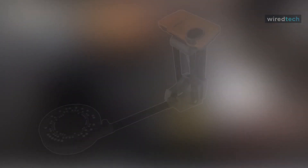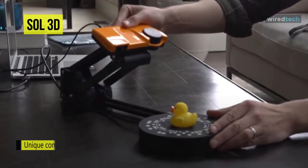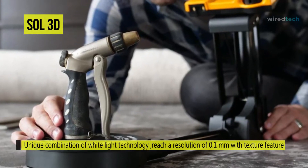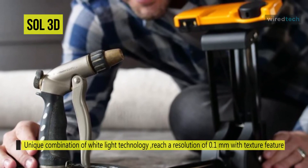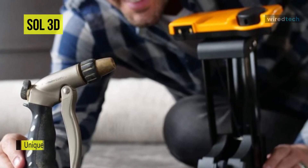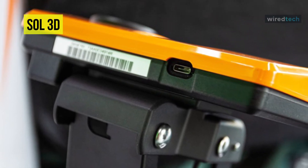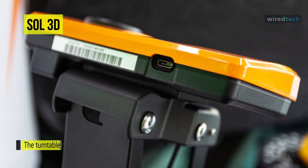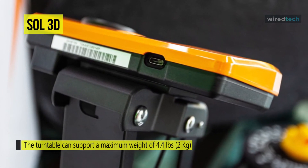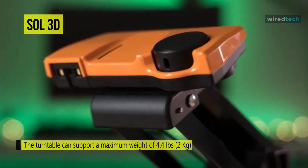Sol 3D. The Sol 3D scanner provides an affordable, easy-to-use solution for creating digital copies of real-world objects. It uses a combination of laser triangulation and white light technology — a hybrid approach that provides a maximum resolution of 0.1 millimeters. You can choose between near and far scanning positions. The Sol features an automatic turntable that supports a maximum weight of 2 kilograms, and its software notifies users of the next steps with sound notifications.